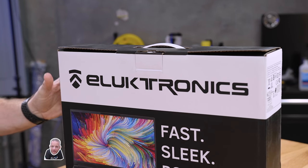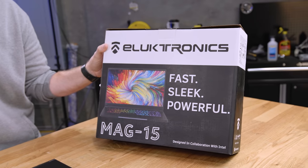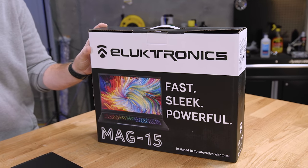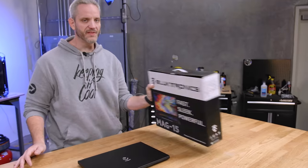So we're gonna start with the packaging. It is open — I've already kind of updated the laptop, there are some updates that needed to be done. This is the Mag 15. I'm gonna be honest: if I were in a store walking down the aisle, I would probably ignore your brand just based on the packaging alone. This needs some work, it really does. I understand most people just toss the box.